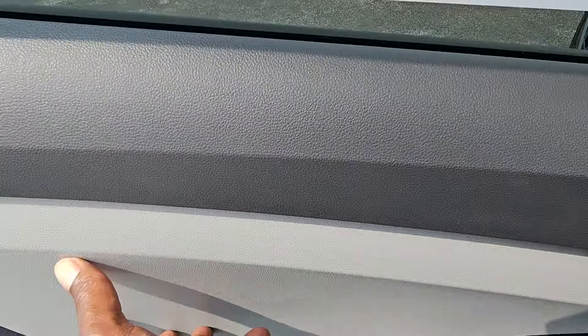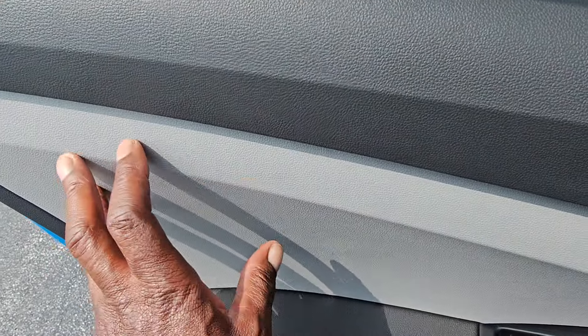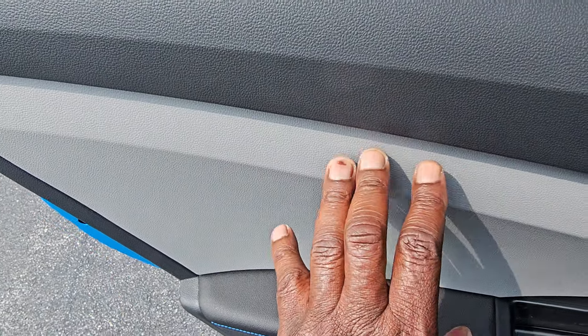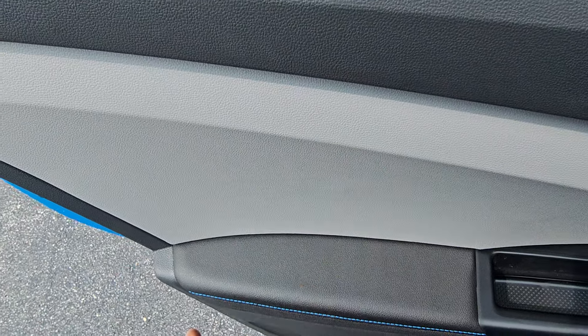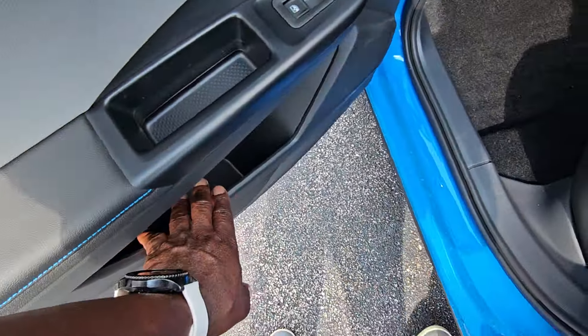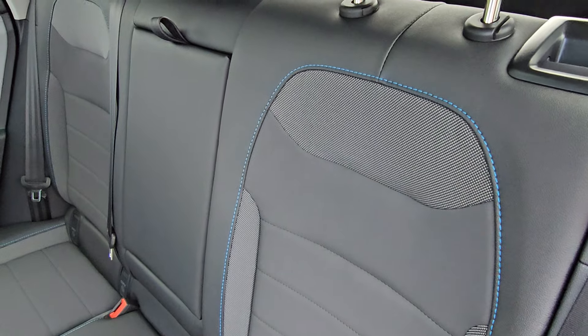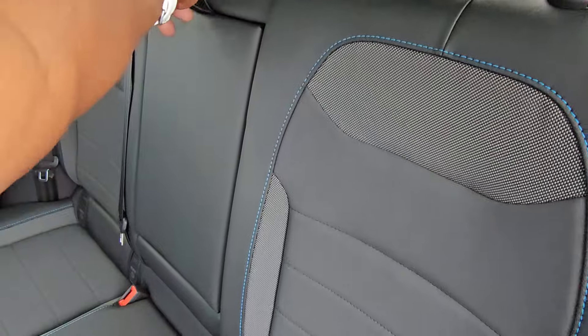Back here in the back, this is textured plastic rather than the leatherette up front. The arm pad remains leatherette with the blue contrast stitch, and there's bottle and cup storage in the door. There's more of that blue stitching on the seat and also on the back of the seat. There's a fold-down armrest in the middle that's squishy yet firm.